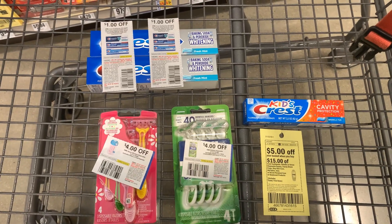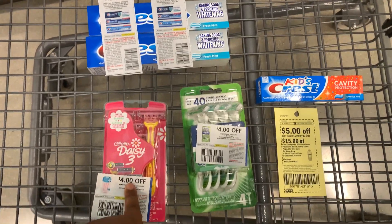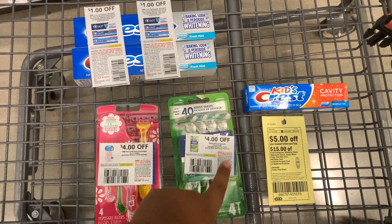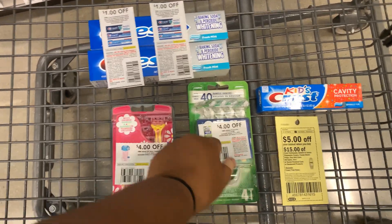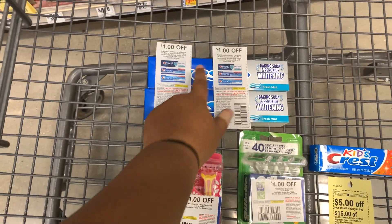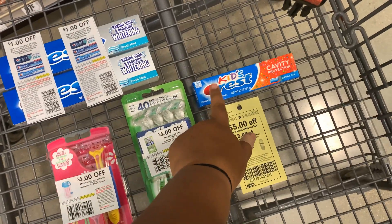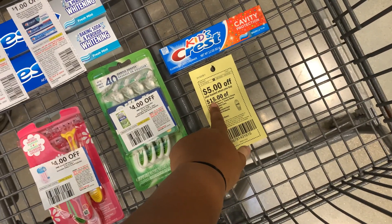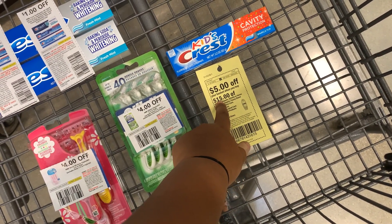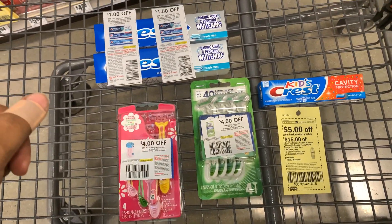Here's what our cart looks like — five items total: the Gillette Daisy razors with the four dollar off coupon, the Gillette Sensor3 razors with the four dollar off coupon, both 5.7 oz Crest with the one dollar off one coupon each, and the Kids Crest 2.2 oz with no coupon, plus the five dollar off 15 basket. Let's go ahead and take this to checkout and see how much we pay out of pocket.